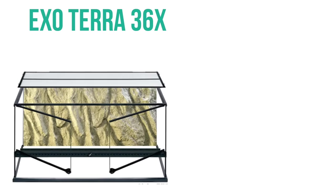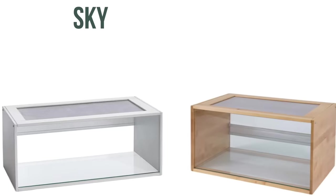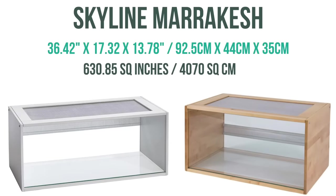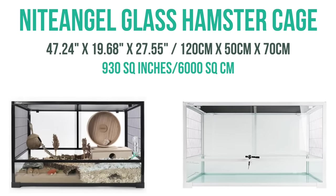Then we have the ExoTerra 36 by 18 by 18, which has 648 square inches of floor space, but also has a front opening door, which can be helpful for accessing things. Next is the Skyline Marrakesh, which has 630 square inches and looks like your typical aquarium. Then we have the Night Angel glass hamster enclosure with 930 square inches of floor space, which also has those front opening doors but is still an aquarium style.